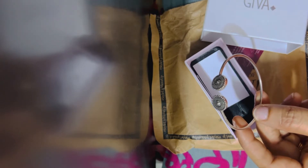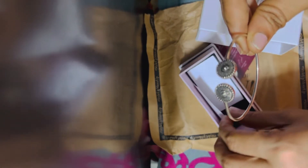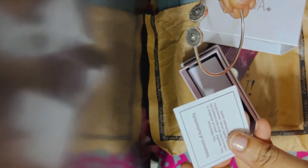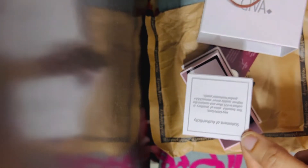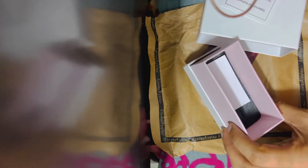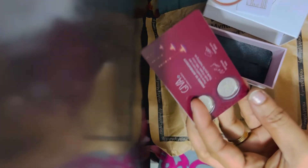Now looking at Mintra. I am going to buy the delivery of this box. I am going to buy the price tag.